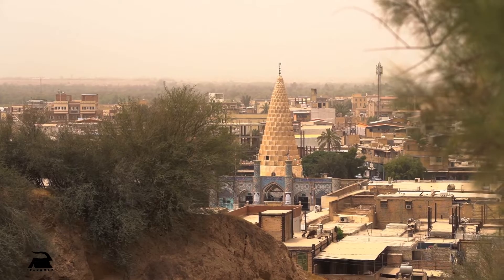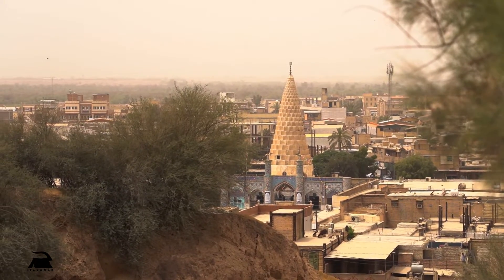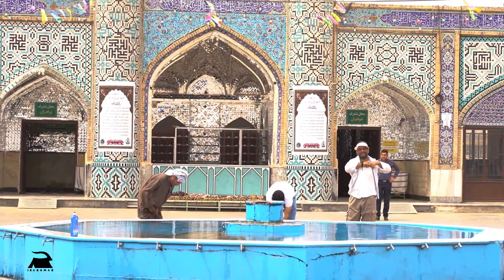In front of this ancient site is the tomb of Daniel the Prophet, a prophet whose stories can be found in the Bible.